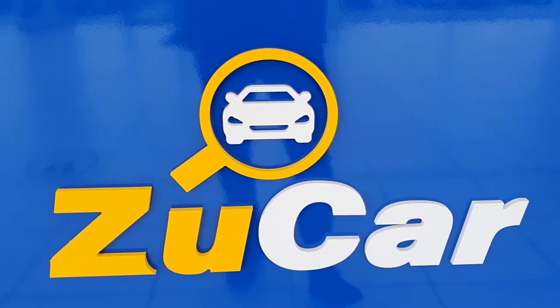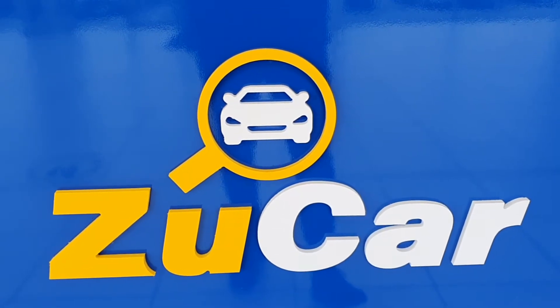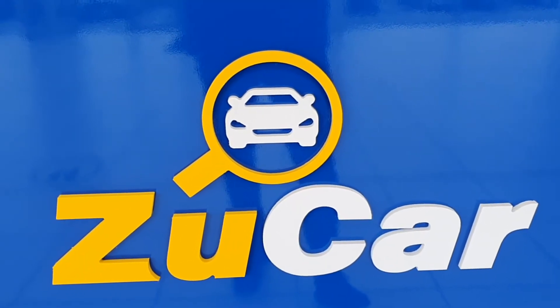Hi and welcome to ZooCar, home of many pre-loved cars and hopefully the right one for you. Today we'll be taking a look at a gorgeous Toyota Yaris.